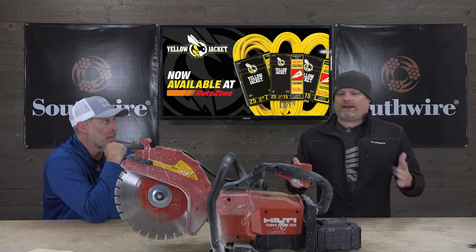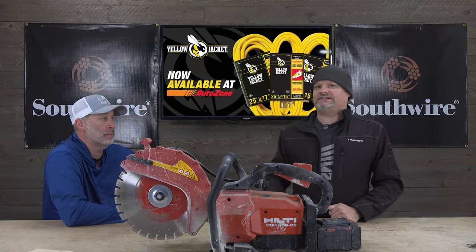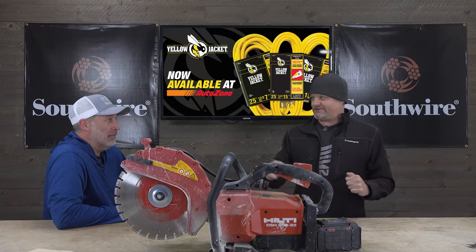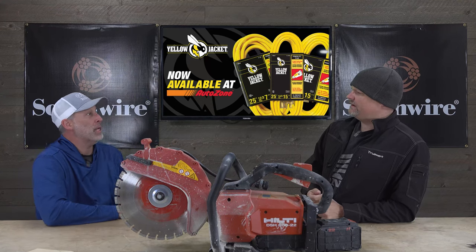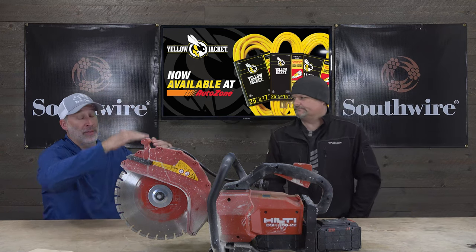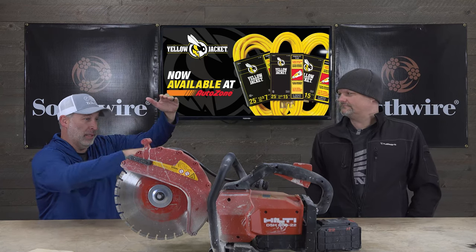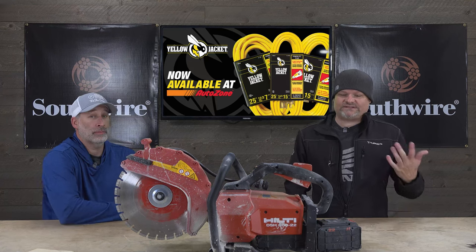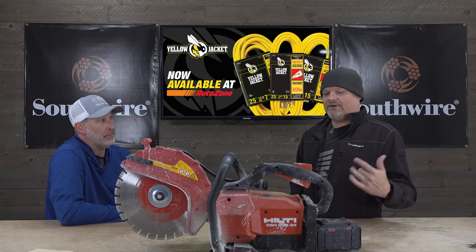What's up guys, welcome to the channel. My name is Dan, this is Enrique. Today we're gonna talk about Hilti — he loves Hilti so much that he flew to Liechtenstein, which is somewhere between Germany, Switzerland, and Austria. We're not totally sure of the geography, but it's in that general vicinity, somewhere in the world.